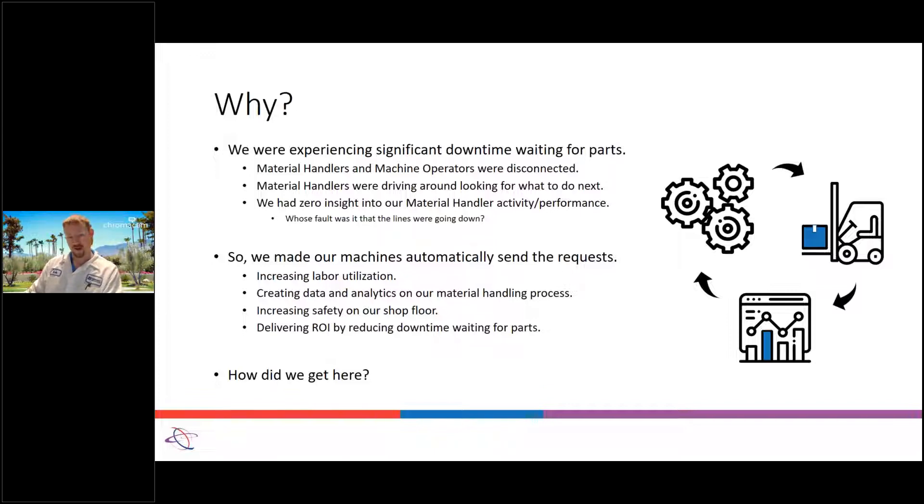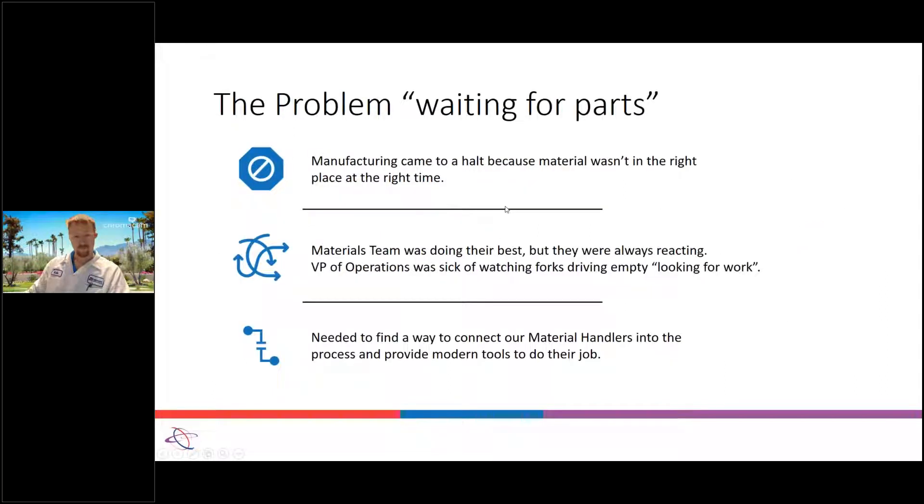Jason started digging in and came back with a final product for sending requests automatically using APIs. The problems we were solving: manufacturing would be waiting on carts — essentially at a standstill — waiting on containers or child parts on the line. The material handling group were doing a great job, many had been doing it for years, but you'd have one guy overworked or a replacement who was trying to keep up, and then others driving around looking for work with empty forks, which is obviously not efficient. There also wasn't a good way to track who was doing a great job and who was slacking off.